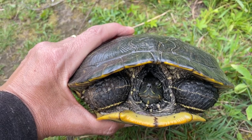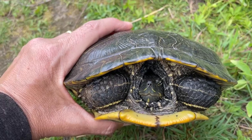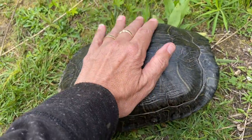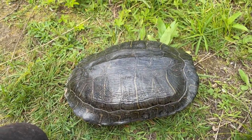All right, well we're just going to leave you right where we found you. We should get your head out further, but he's probably terrified. Bye-bye turtle.